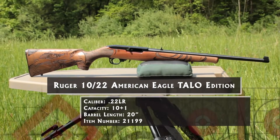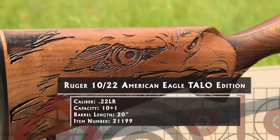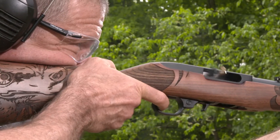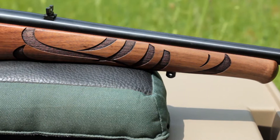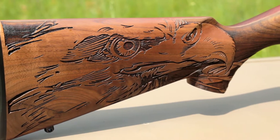In recent years, Ruger and its distributors have gotten into the act, making dozens of special edition rifles with select finishes, stocks, and accessories. Here's a 10/22 that reminds us of the greatness of our country: the 10/22 American Eagle. It's fitted with a walnut Altamont stock, laser etched with our national bird, the American Bald Eagle.